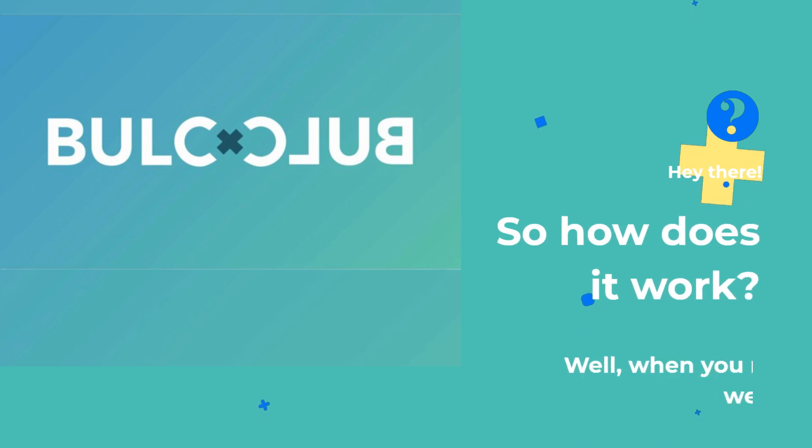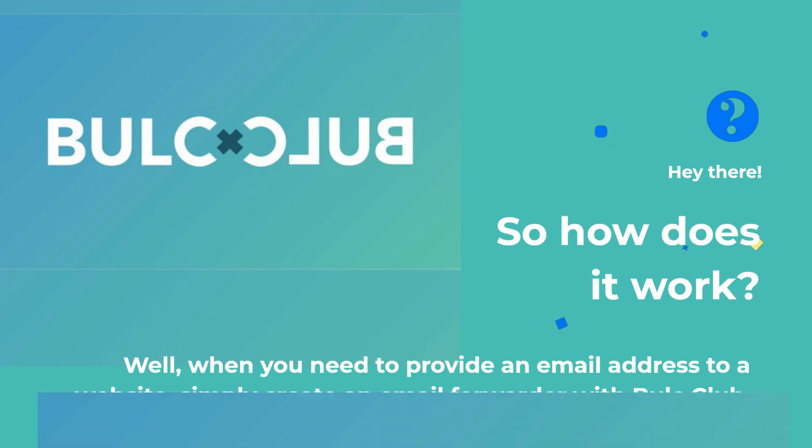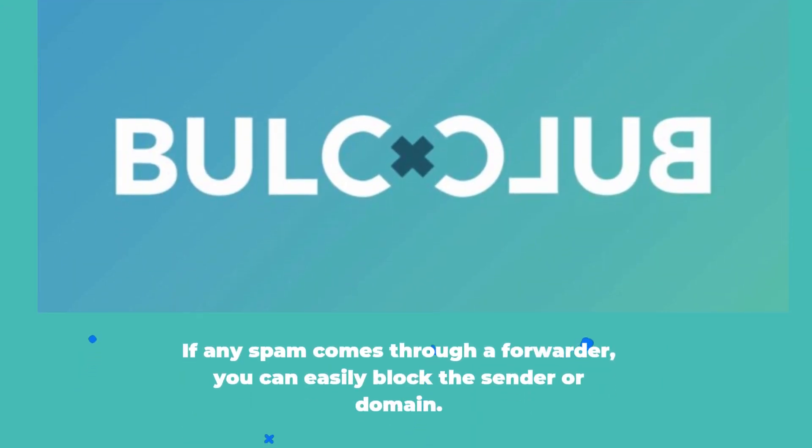So how does it work? Well, when you need to provide an email address to a website, simply create an email forwarder with Bulk Club. You'll still receive the emails you signed up for, but the sender won't get your real email address. If any spam comes through a forwarder, you can easily block the sender or domain.